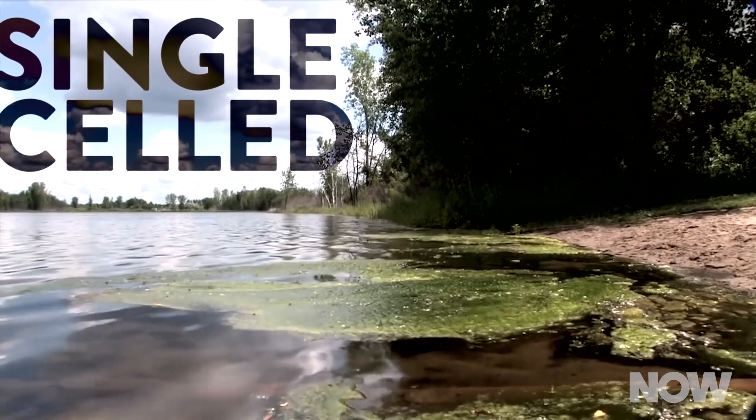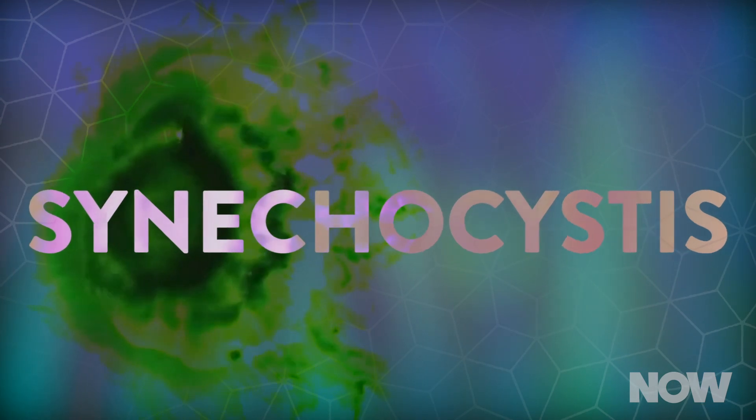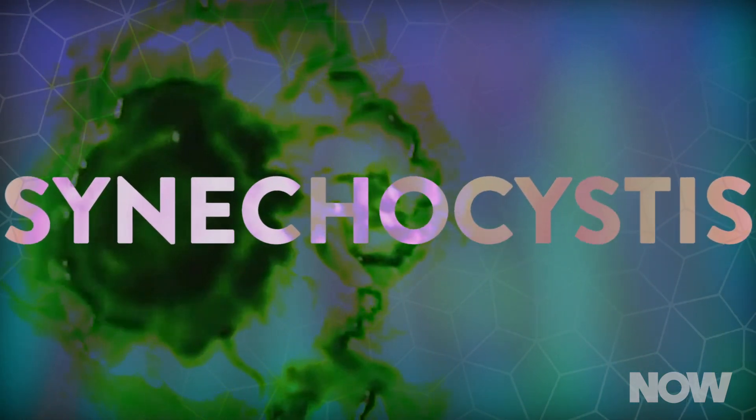But first, what the heck are cyanobacteria? Well, they're single-cell blue-green bacteria that are pretty common in underwater environments — you know, that slippery green film you find on underwater rocks? This study specifically looked at the species called synecdocystis, found in fresh lakes and rivers.